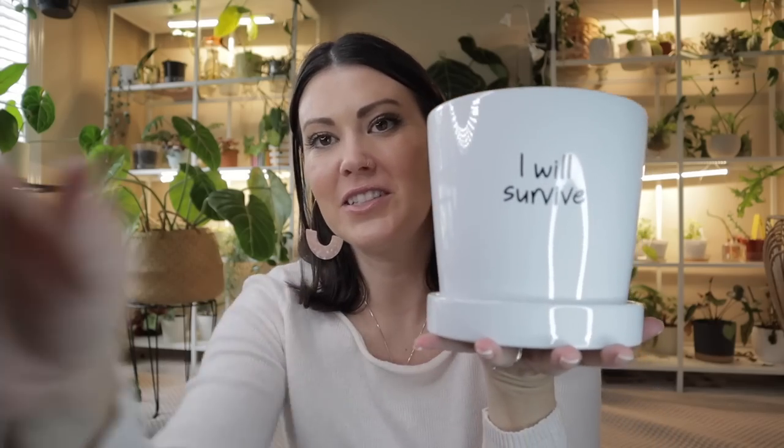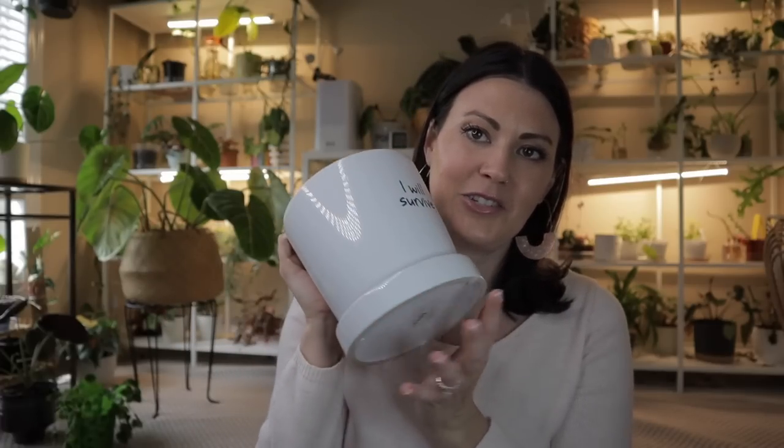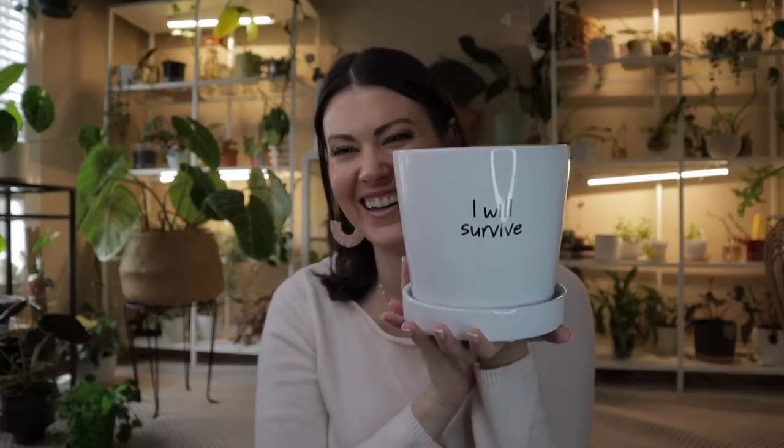I did get one more thing from Walmart — I'll probably go back and grab a couple more things, specifically plant stands. But I got this planter — it's a six-inch planter for $10 with a little saucer and it says 'I Will Survive' on it. I just related to this little planter. I do occasionally like to name my plants, so I think I'll call it Gloria — after Gloria Gaynor, who originally sang 'I Will Survive.' I'll spare you my horrible singing.